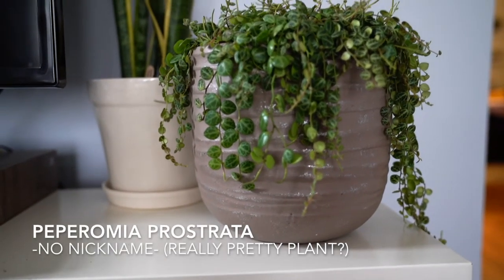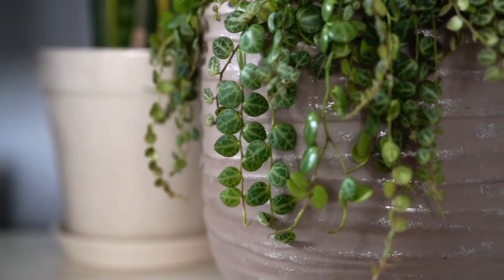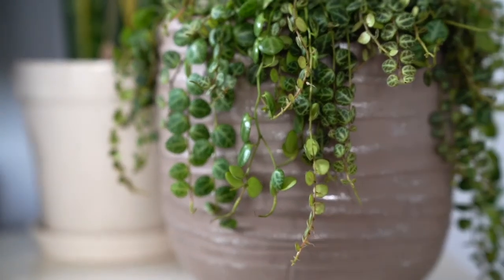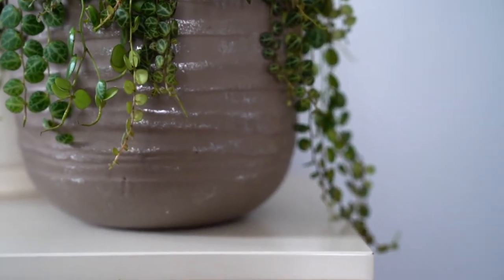Okay so one that's not very low maintenance is this Peperomia prostrata. I hear that they're kind of hard to take care of and a little finicky so we'll see how she goes. But right now she is gorgeous.